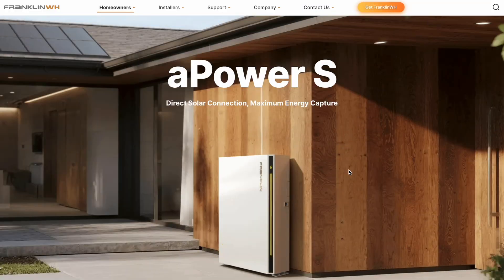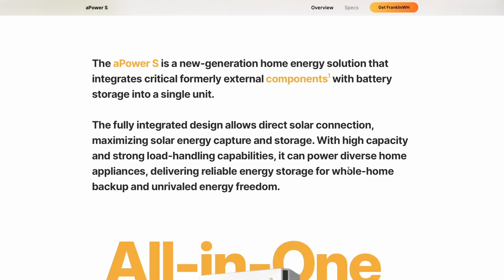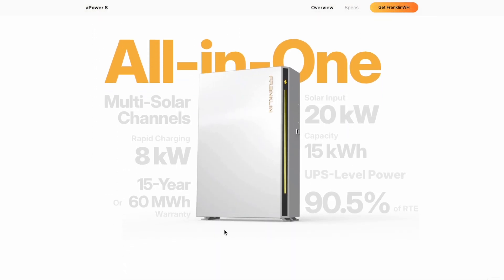Franklin has officially dropped their newest battery, the A-Power S. And you know what? This feels like a direct shot at Tesla and their Powerwall 3. Franklin's been making waves for a while now — kind of the scrappy up-and-comer in the battery world.